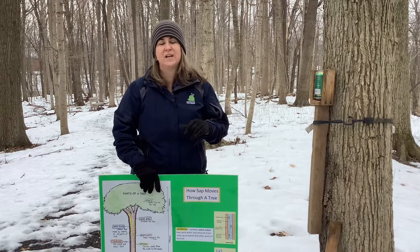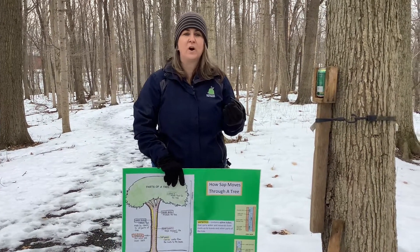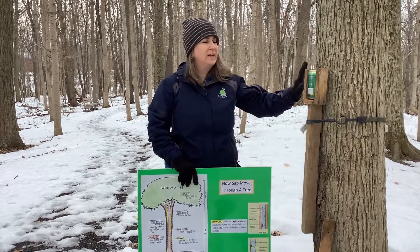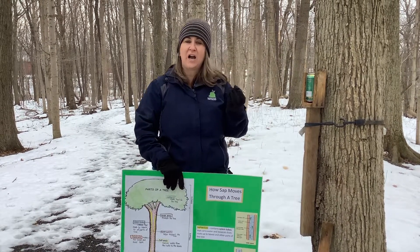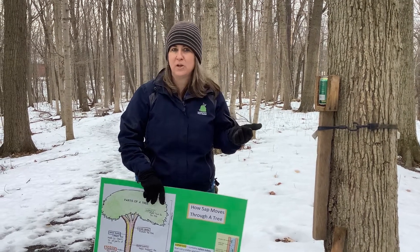Let's do a little refresher. Does everybody know what sap is? It's the sugar water that lives inside of trees, and all trees have that, but it's the sugar maple that has a higher sugar content in their sap. So we're going to talk about how the sap flows up the tree, trying to get those nutrients — that sugar water — to this coming year's leaves.